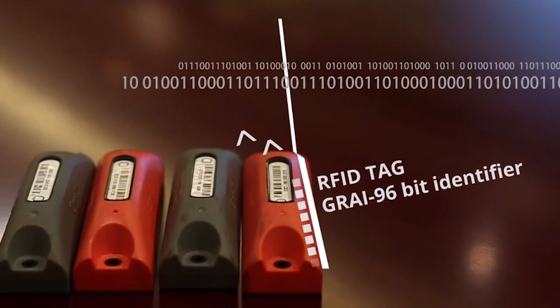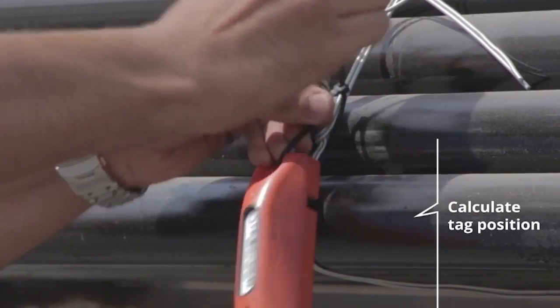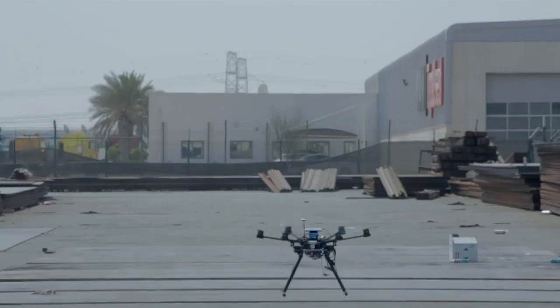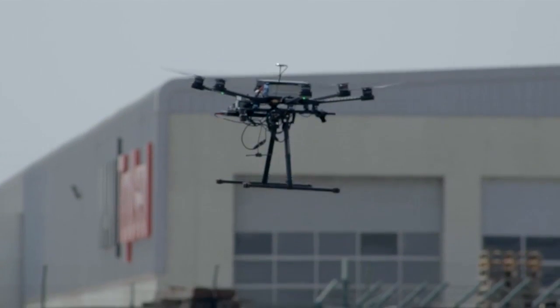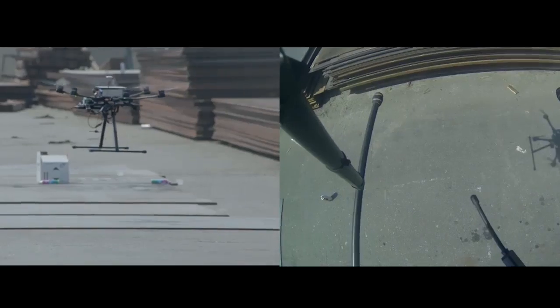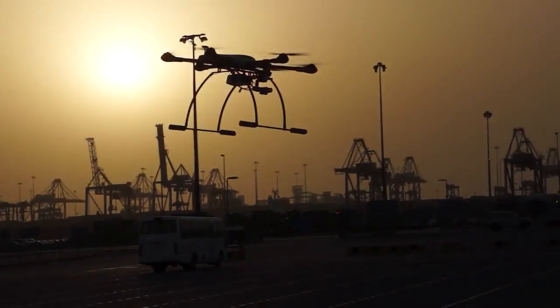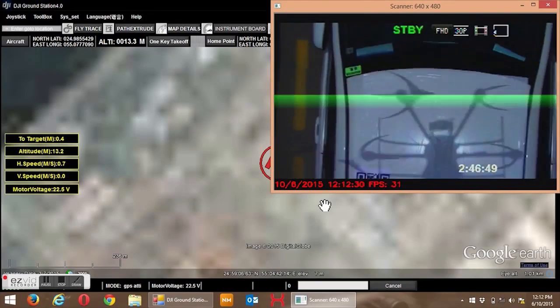Radio Frequency Identification Technology, more commonly known as RFID, is used to automatically identify products and assets with little human intervention, much like barcode and QR codes. Exponent's groundbreaking solution can use both active and passive RFID tags, as well as QR labels, allowing for a large range of products and assets to be identified.